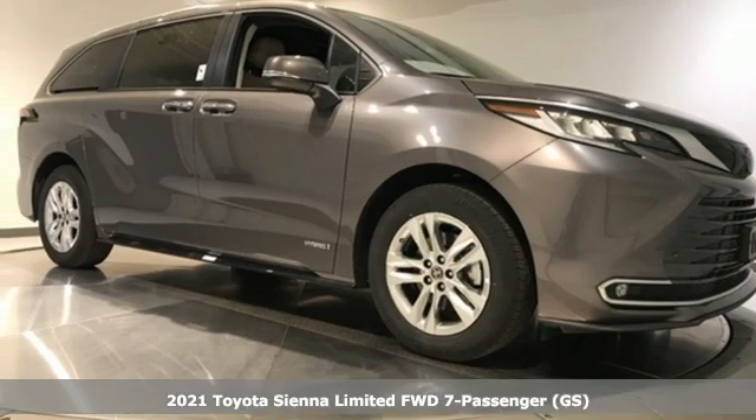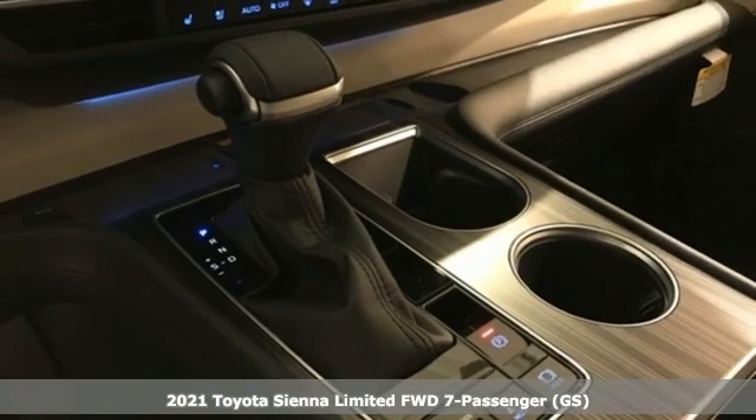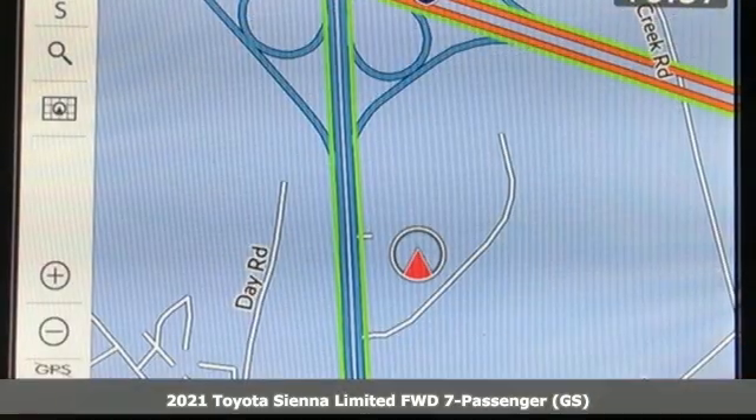It's a new 2021 Toyota Sienna. It's as focused on fun as it is on family, and get ready for an impressive combination of features.